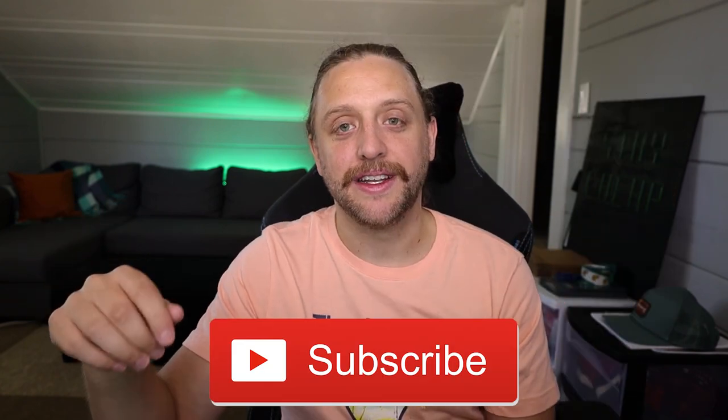That is it for the Nielsen consumer survey and what it is and how you can do it. Thank you guys so much for watching. If you liked the video, remember to do the cheapest thing you can today — tap that like button and subscribe to the channel. I will see you guys in the next video, and remember: stay cheap!